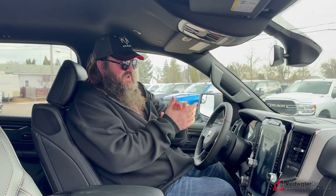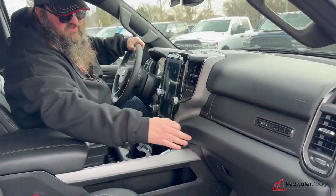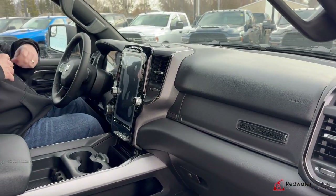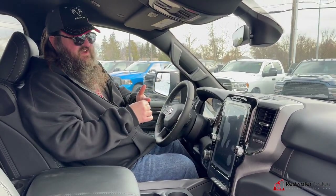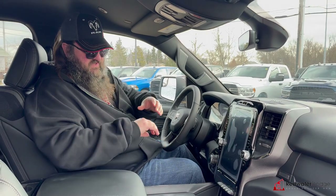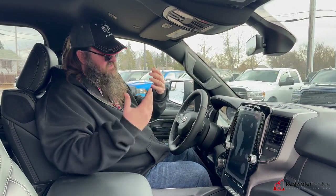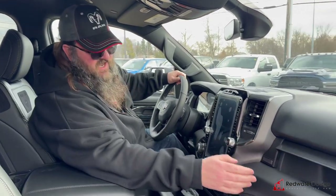Now we're sitting inside this one. I want to start by showing you one really cool thing — this is the Built to Serve model. It's a special edition for people in the military, police department, fire department, ambulance, healthcare system — anyone in service. That's kind of what it is, built for those folks.